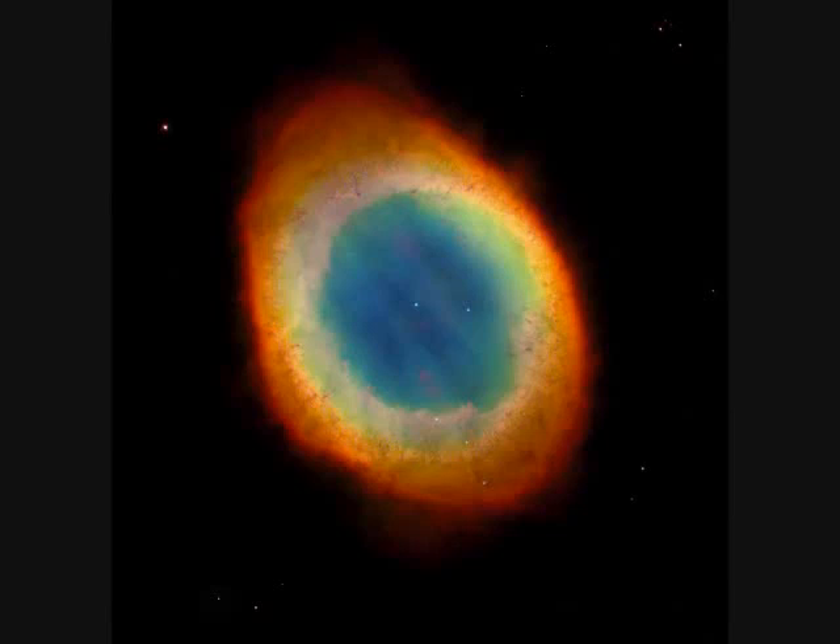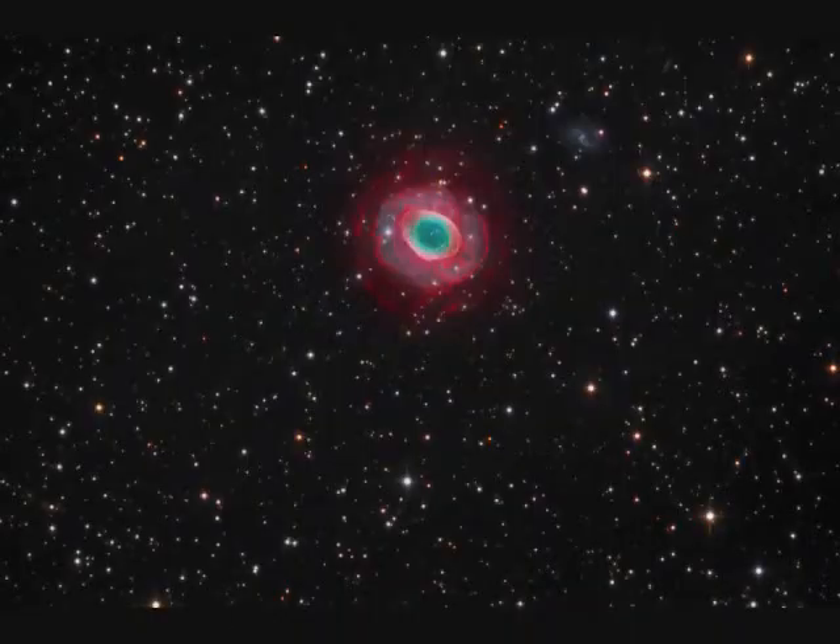M57, the Ring Nebula in Lyra, is another planetary nebula — an evolving star. It's 3,000 light years away and one light year across, which is 500 times the diameter of our entire solar system.